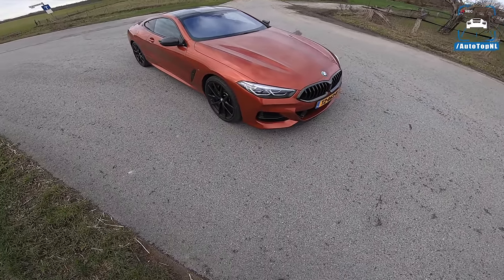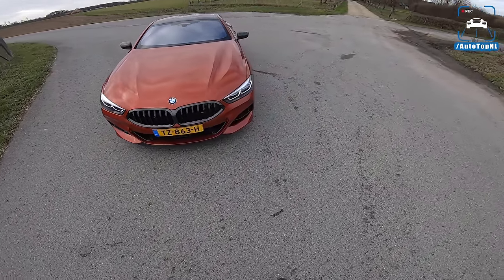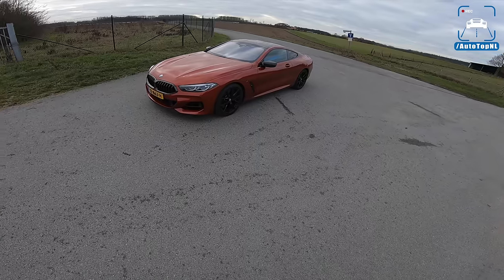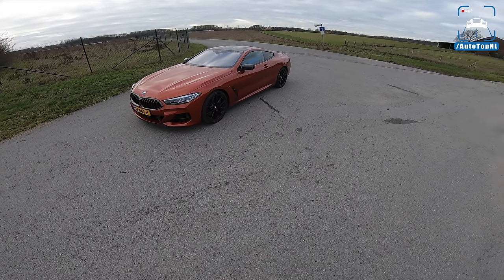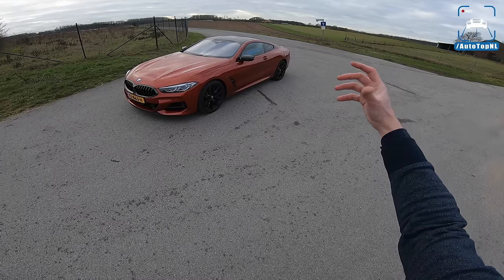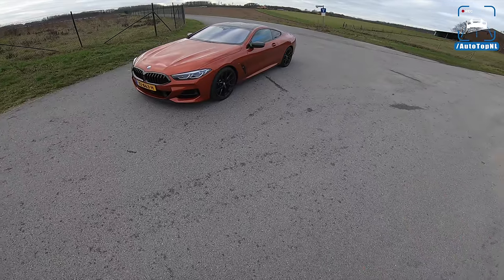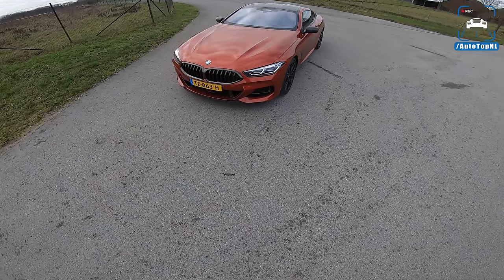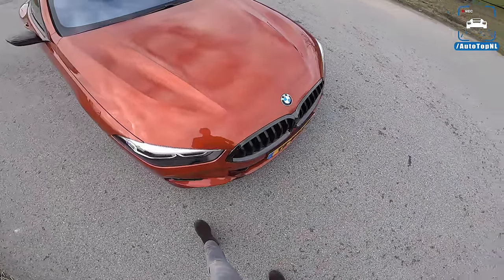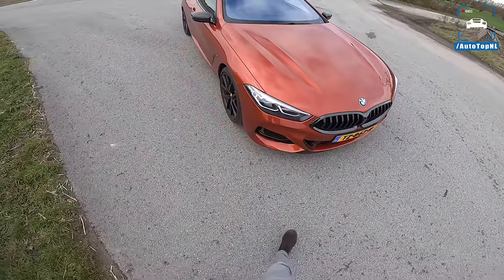So let's start with the way this thing looks, because it looks fricking bad ass if you ask me. The proportions are just right — a very long hood, a nice sloping roof, and a short thick back end. It just ticks all the boxes looks-wise. We've got a sunset orange today, which is this fricking awesome color. It's a sort of a dark orange.